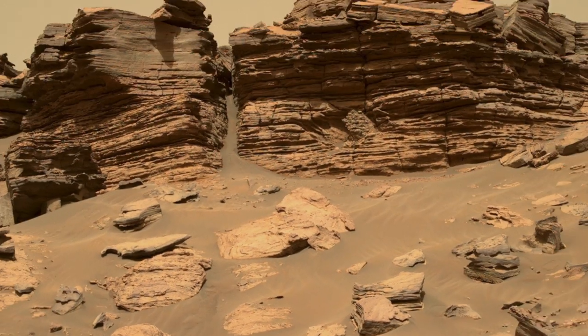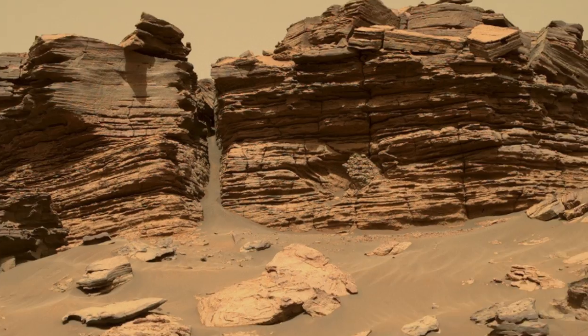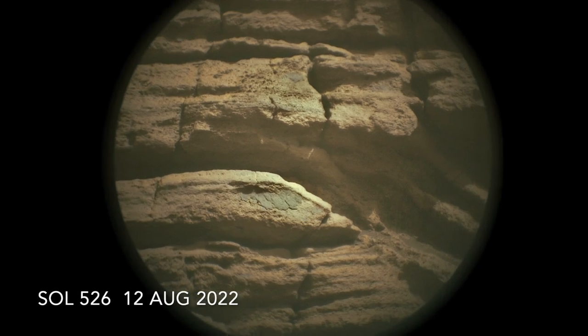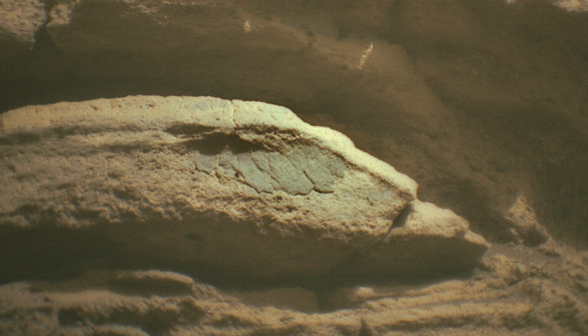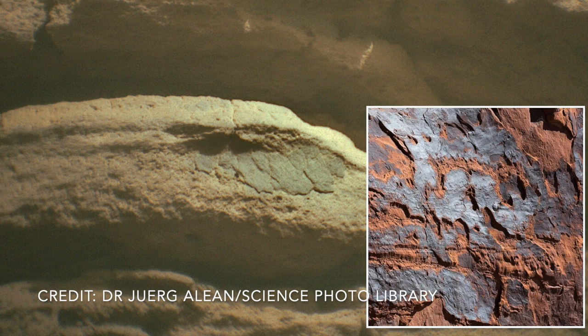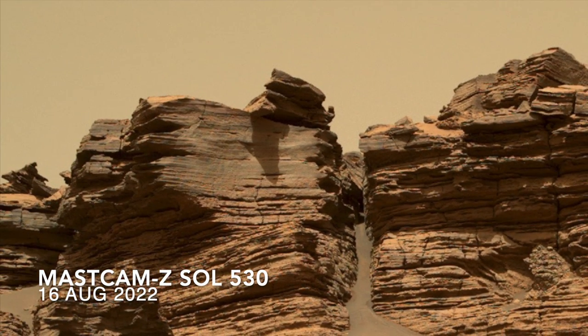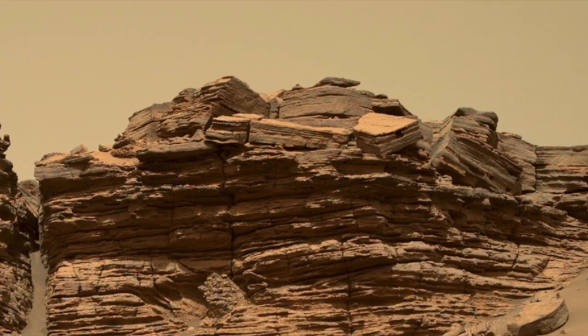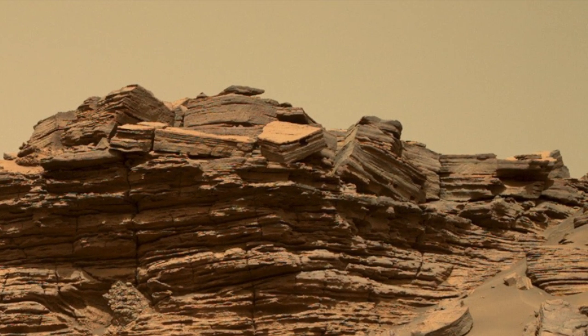Up on the cliff face, the SuperCam telescope spotted a gray coating that appears to be flaking away, similar to this example of desert varnish from Arches National Park near Moab, Utah in the U.S. This raises the question of whether all of the gray surfaces on this cliff are the same coating, and if so, whether this is actual desert varnish.